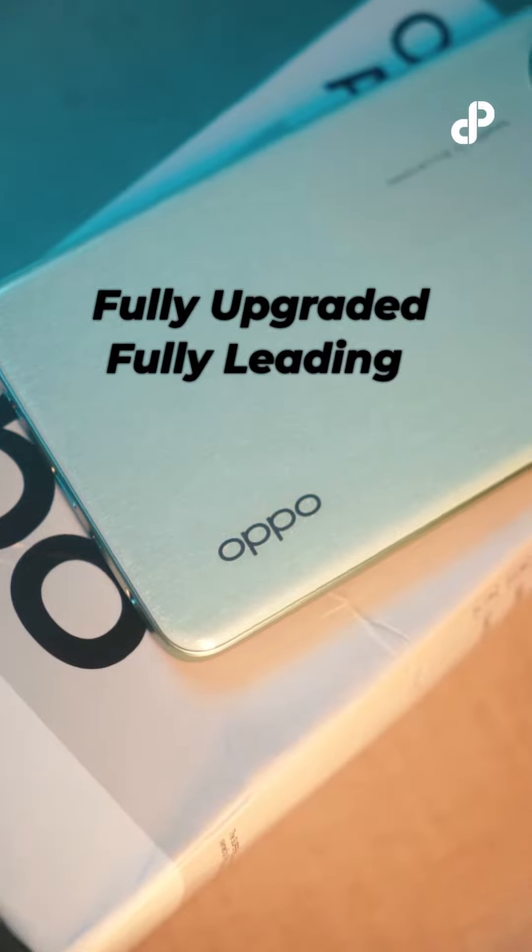Opening the box, the first thing that you see is its slogan: 'Fully upgraded, fully leading.' It has already set high expectations.